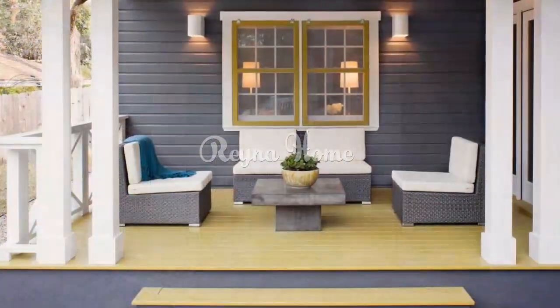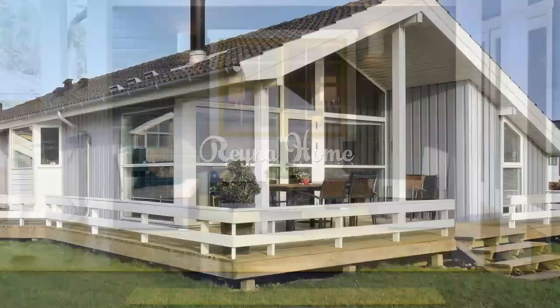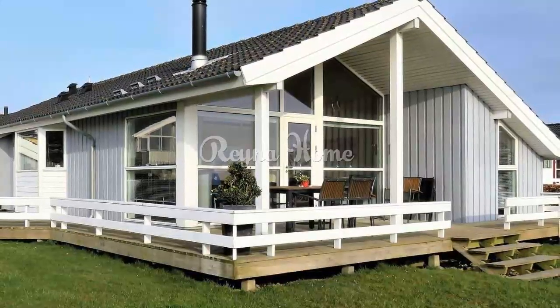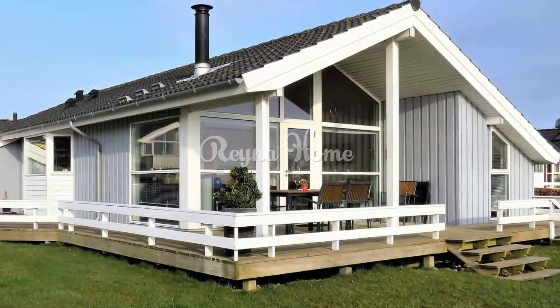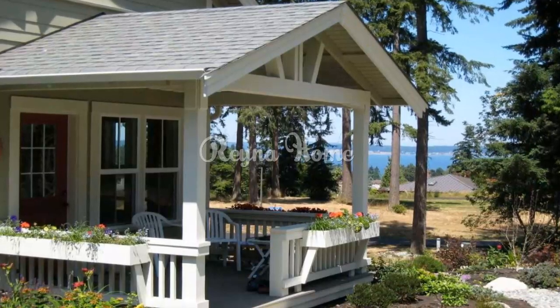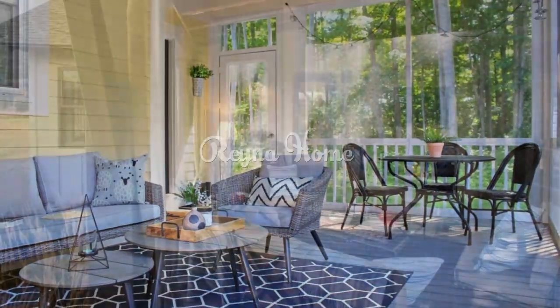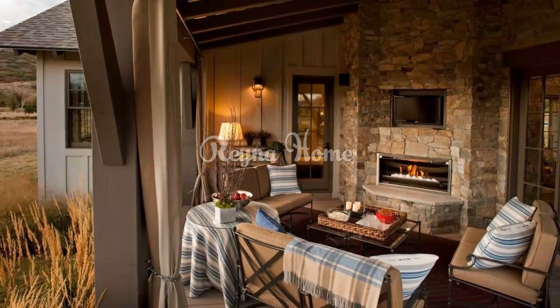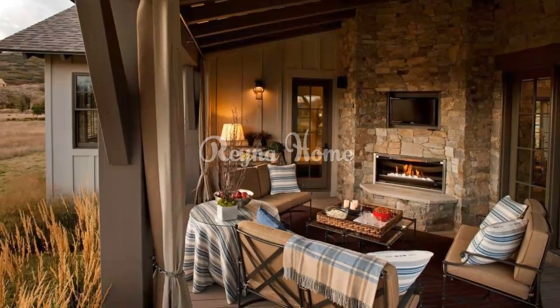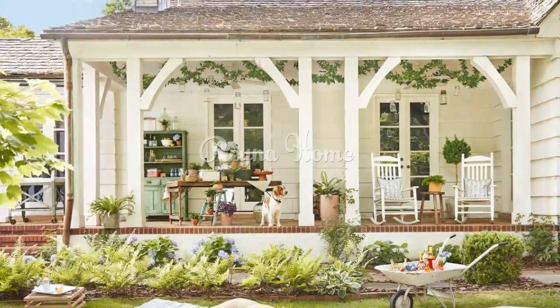A black wood porch with white accents is a bold and dramatic Scandinavian design — the black wood gives a striking look, while the white accents help to brighten up the space. A screened-in porch with light wood furniture is perfect for summer, allowing you to enjoy the outdoors without worrying about insects. A pergola-covered porch with a hammock is ideal for relaxing — the pergola provides shade and privacy, and the hammock offers the perfect place to unwind outdoors.